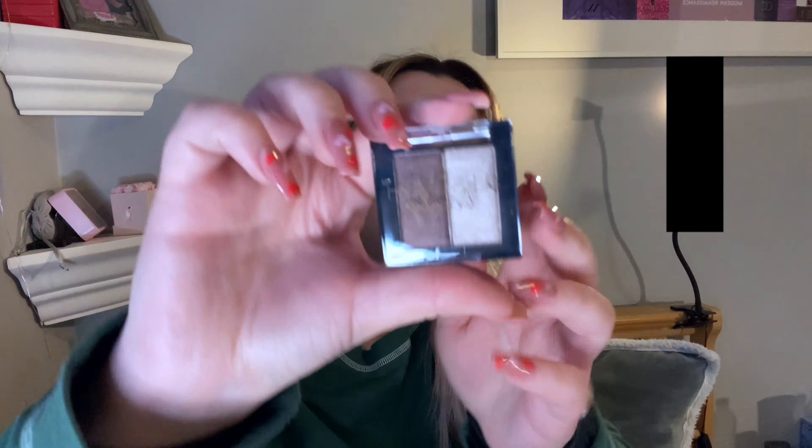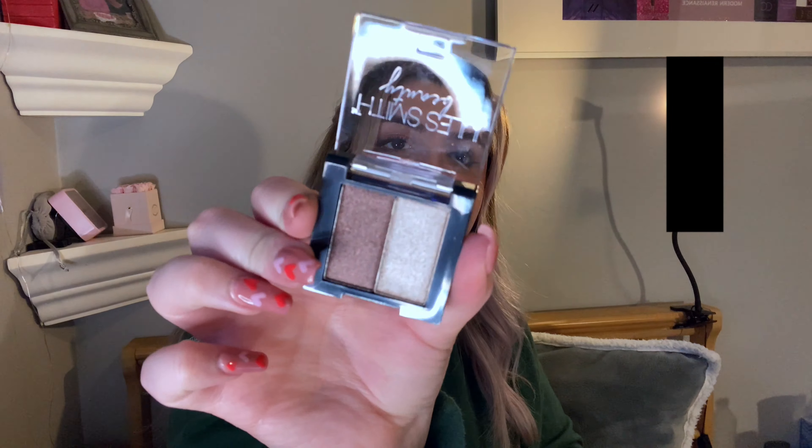Then we have another smaller product — this is from Jules Smith Beauty in the shade Wiseguy in Goldmine. It is a like eyeshadow duo — very pretty, both shimmery eyeshadows. Again this brand I'm not really familiar with. It has kind of a taupey shade and then more of a deep brown. Very pretty shades but again I'm not really sure what the brand is, I haven't really heard of it.